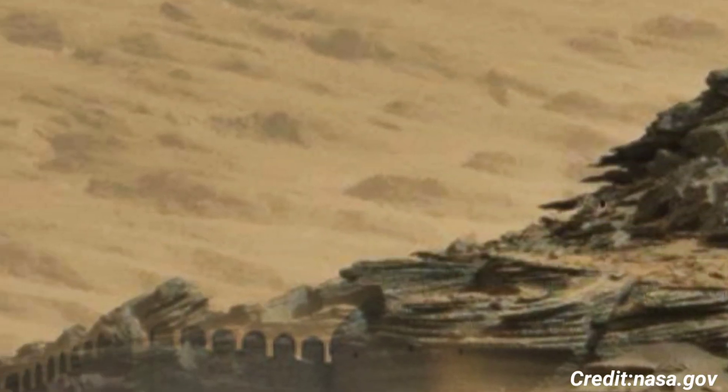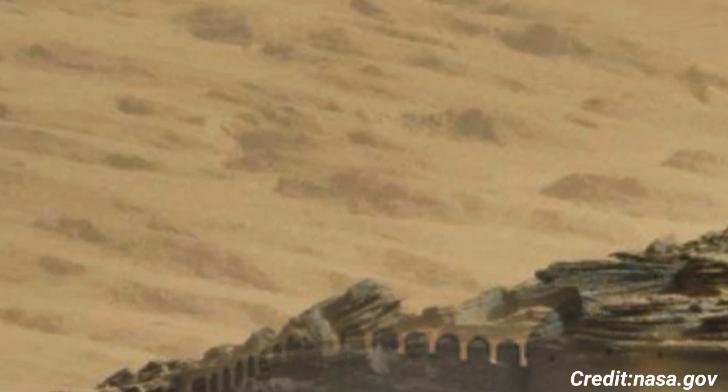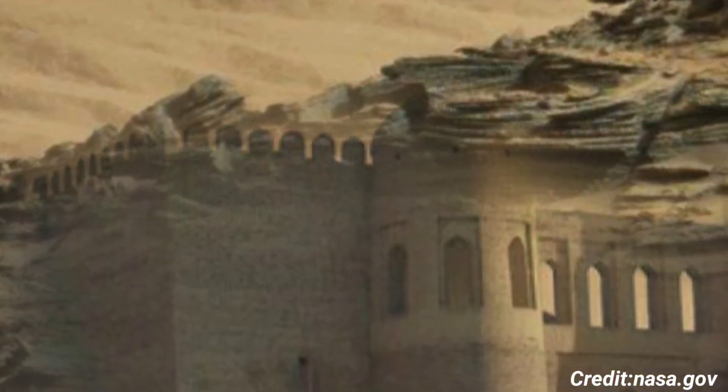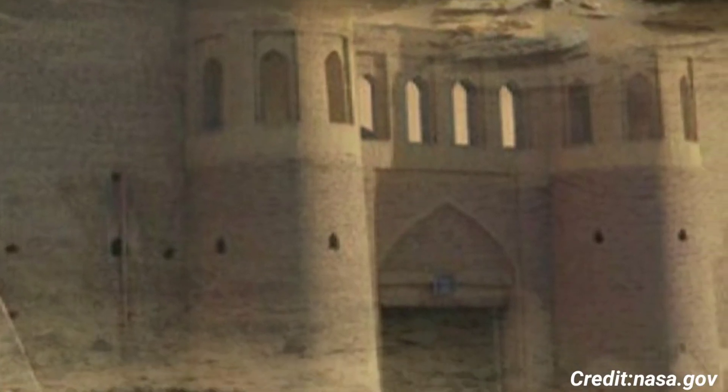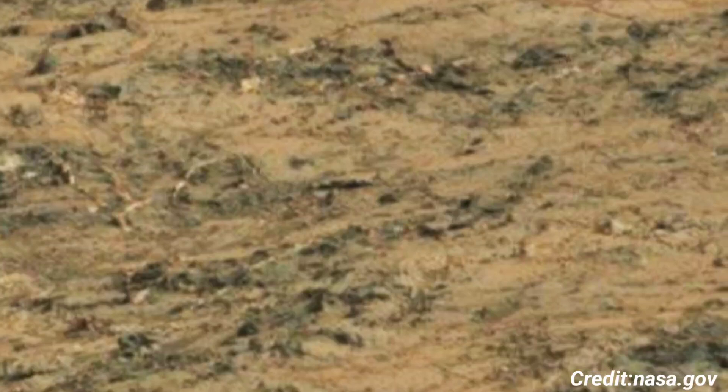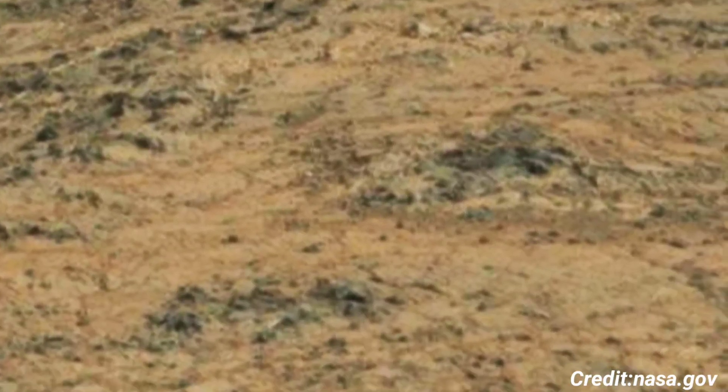This achievement underscores Curiosity's ongoing mission to explore and analyze the Martian surface, which began with its landing in Gale Crater on August 6, 2012. The Mastcam, an essential tool on Curiosity, is designed to capture high-resolution images and video in both visible and infrared light.